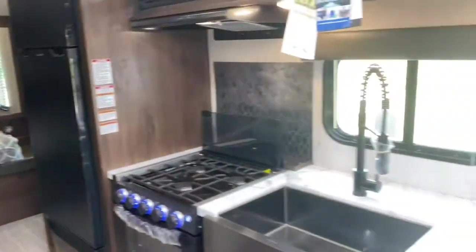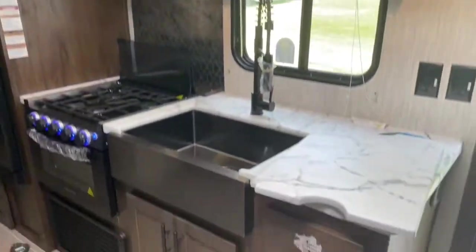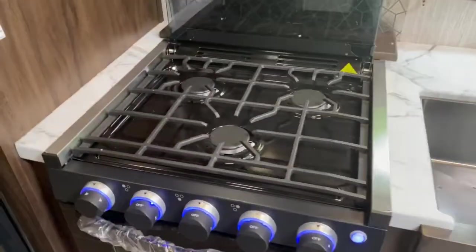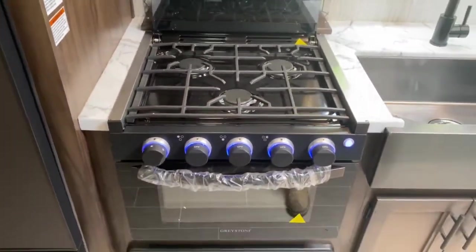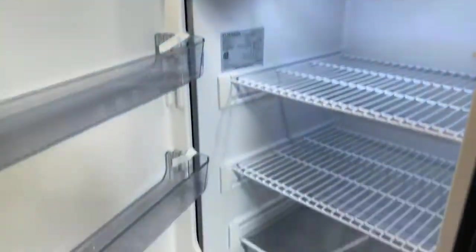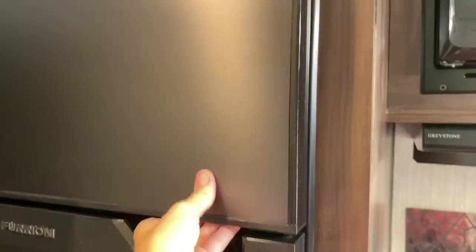More cabinetry in the kitchen area, along with more cabinetry drawers. There's a large single basin apron front sink, a three-burner Greystone cooktop along with the oven, a Contour microwave, and a 12-volt Furrion refrigerator with freezer.